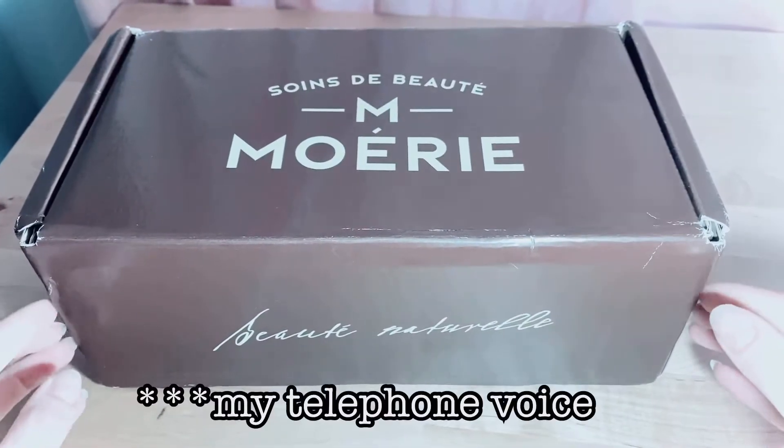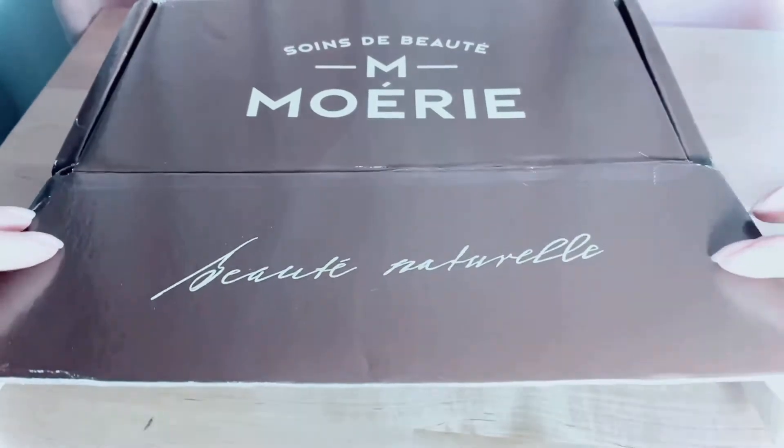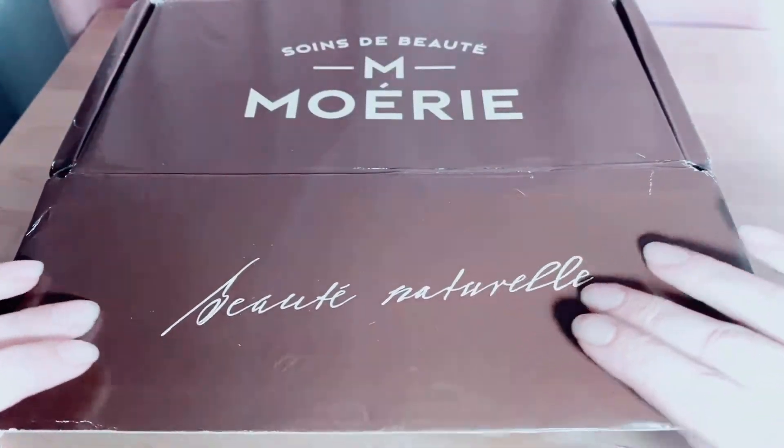I wanted to do a quick unboxing with you before I describe how well this product works after one week of use. I used the entire line for one week, but before I give you that review we're going to take a look at the product and I'll describe the scent and texture. As you can see, we have a lovely brown box that suggests we're looking at natural beauty, if I'm translating correctly.